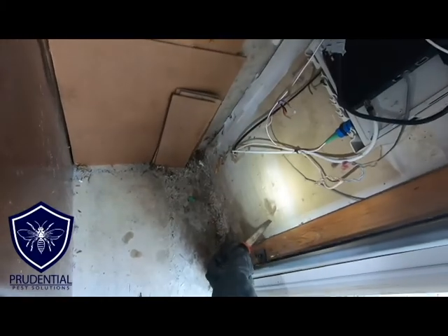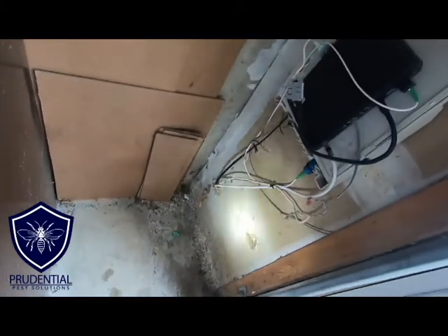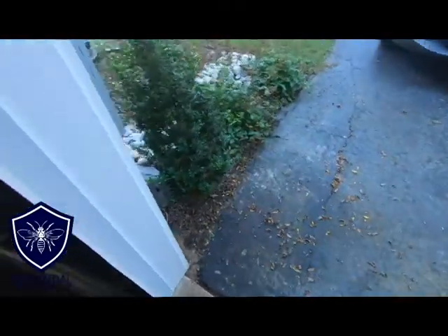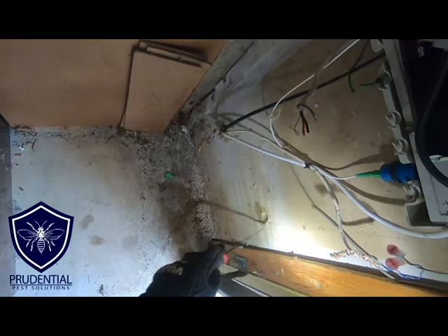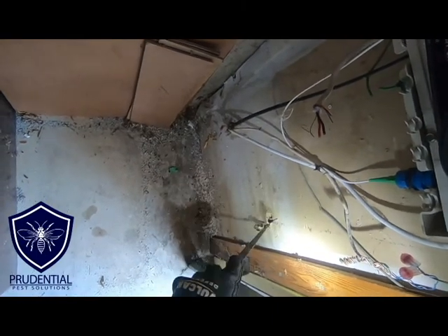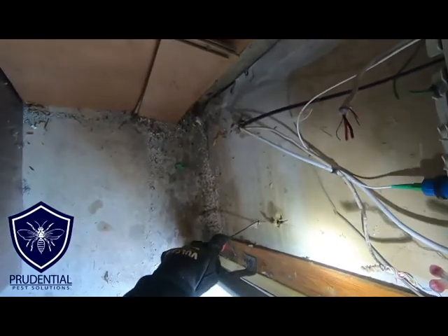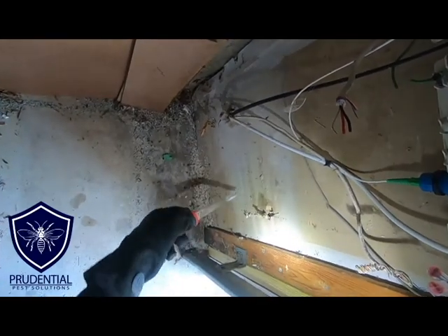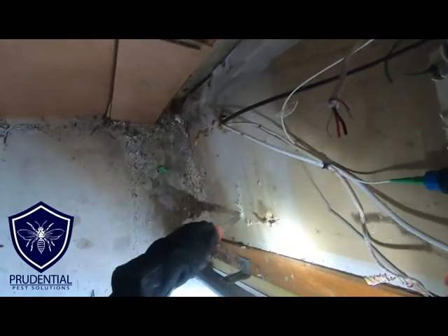So I have my drywall saw here. I'm just probing the weak spots to see what section I'm going to take out. Typically, I only take out the area that's soft or really flimsy. You'll be able to tell because my drywall saw will just plunge right in there without any effort.